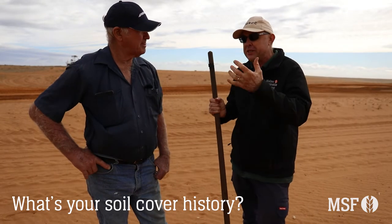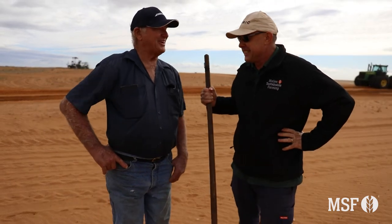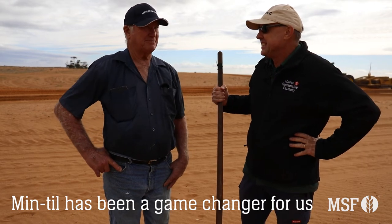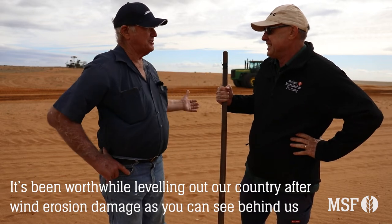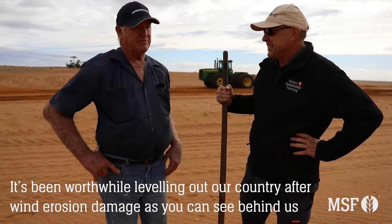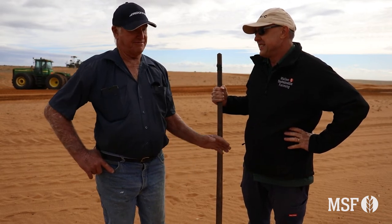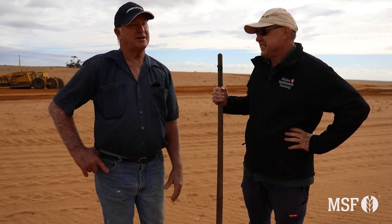What's the history with trying to keep soil cover in your operations here? Well, minimum till has helped us a heck of a lot because you don't bash and burn and that's really changed the whole thing. So it's worthwhile levelling our country out now, which you can see behind us. We bought this tractor in 2004 with a bucket and we've done an enormous amount of levelling here. The tractor's done 7,000 hours and probably five or six thousand of those have been done here on this property. We've got a lot to go yet but we're doing the worst of it first.